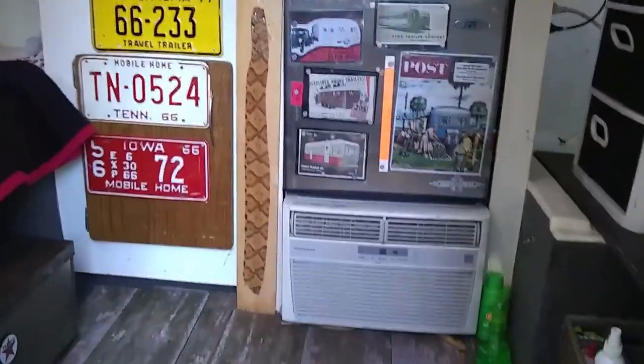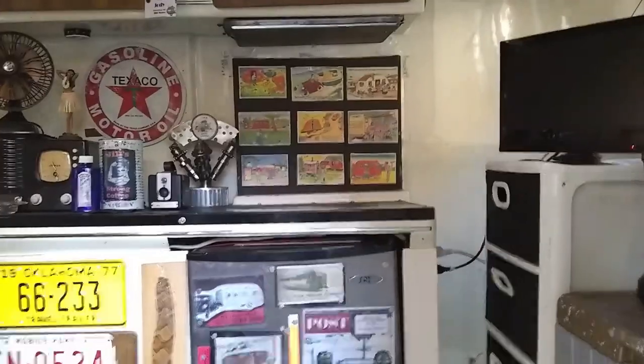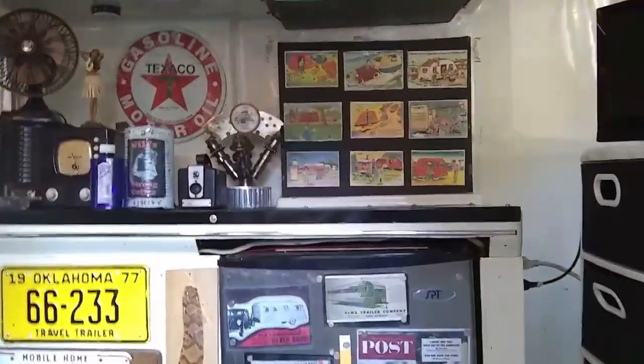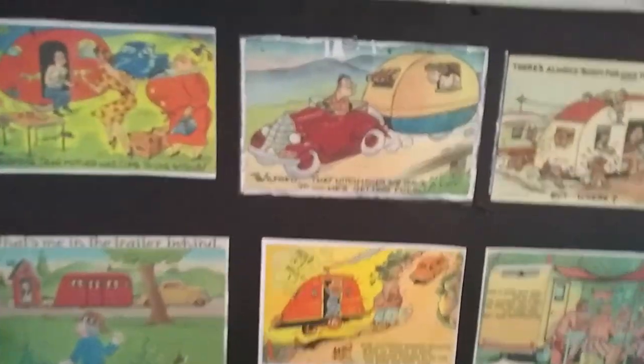Those are old postcards of travel trailers — he blew them up a little bit. He used to collect postcards with outhouses on them for his privy and outhouse business, and they had them decoupaged in the bathroom.